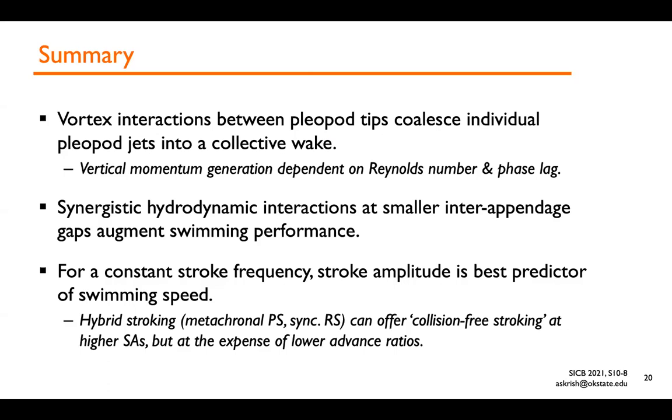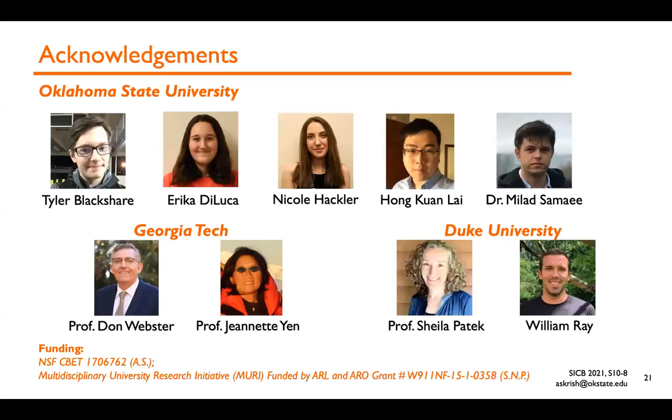To conclude, we've shown that vertical momentum generation is possible with stroking paddles about a horizontal plane and can be affected by Reynolds number and phase lag. Synergistic hydrodynamic interactions at smaller gaps between the pleopods can augment swimming performance. Hybrid stroking can offer operation at higher stroke amplitudes without collision, but at the expense of lower advance ratios. I'd like to acknowledge my collaborators at Georgia Tech, Duke University, and the wonderful students at my lab at Oklahoma State. Thank you for listening.